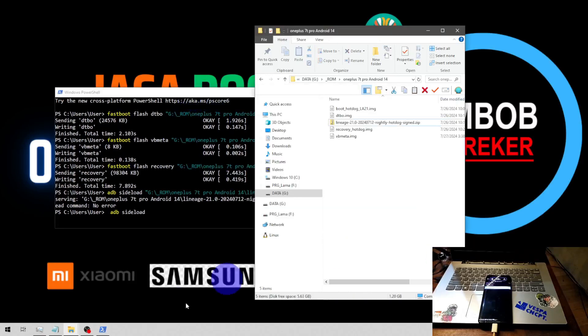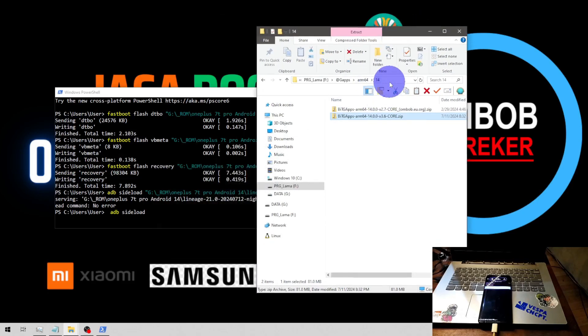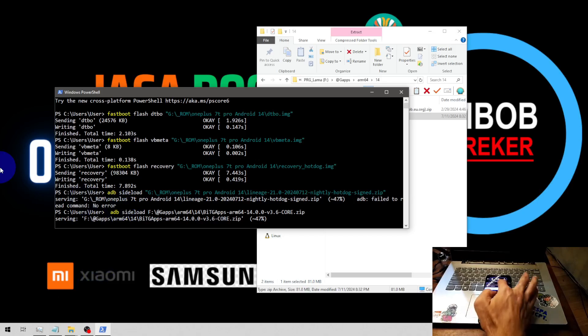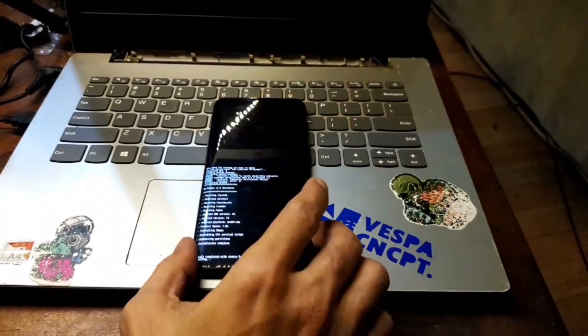Select Apply Update one more time, then Apply from ADB. Type 'adb sideload' again and select the GApps file. Because this is Android 14, we use the GApps ARM64 for Android 14. There will be a warning saying 'Install verification failed' — you can choose Yes; this is expected because GApps are not signed by LineageOS. Wait until it finishes. Now it's done — hit Reboot System Now and wait.